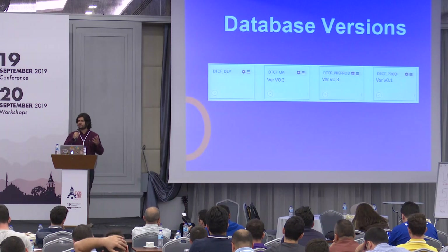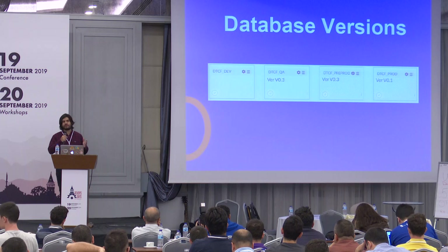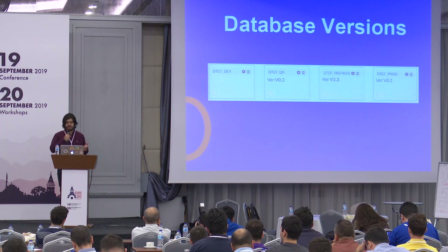We have to think about database versions, like our applications. We have to version them and we have to deploy what we have tested on our test environments. It's the better method.